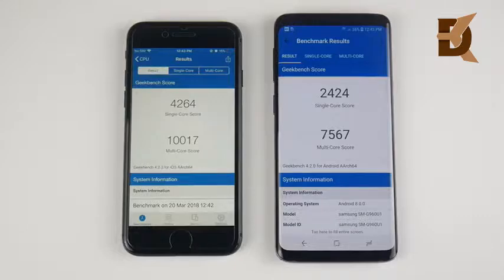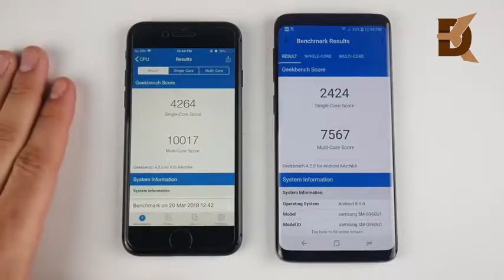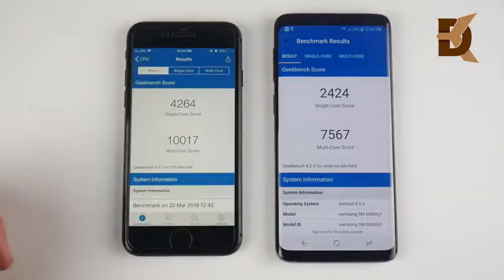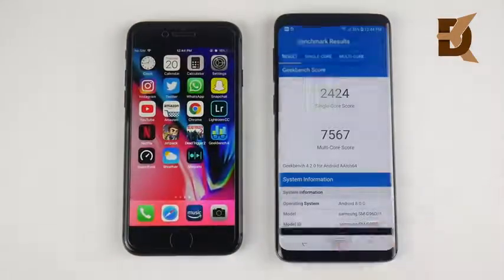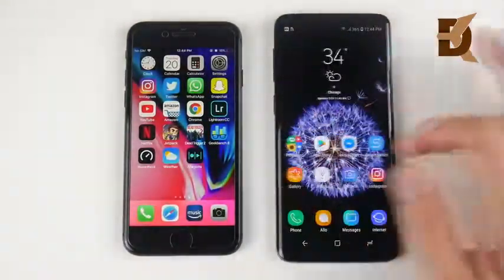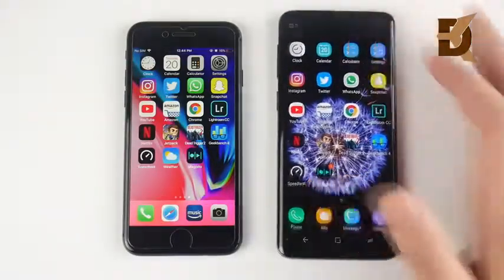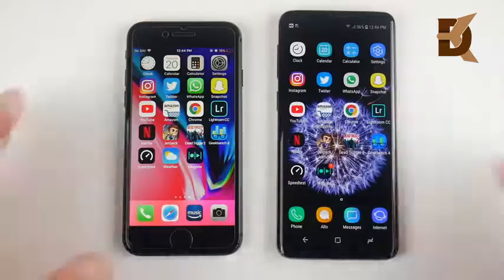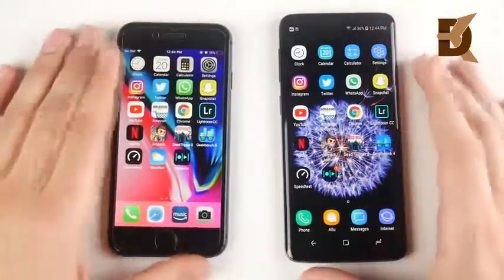The final Geekbench scores are in: 2,424 on single-core for the S9, 4,264 on single-core for the iPhone 8 — a crushing win for the 8. 7,567 on multi-core for the S9, and 10,017 on the 8. Technically speaking, the iPhone 8 is a more powerful smartphone. But in the day-to-day, you feel the S9 more — a snappier fingerprint scanner, intelligent scan, applications opening a little bit quicker, tweakable animations. It feels like you feel that speed a little bit more on the S9 from day-to-day.